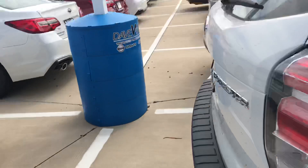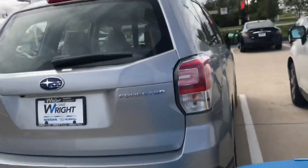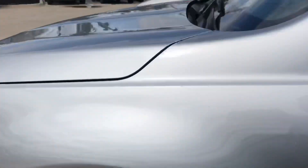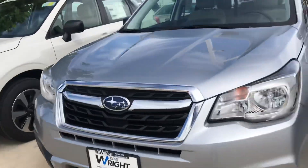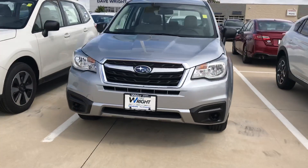I do have some 2018s left, but I know you're interested in the 2019, so I kind of wanted to show you the 2018 — you've probably seen this one before — and some things that are going to be different in this car. We'll start off with the front grille. The front grille is getting completely redesigned to be more like the Outback. It's going to look a lot more modern.